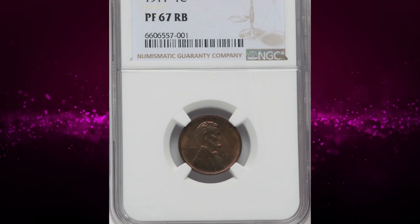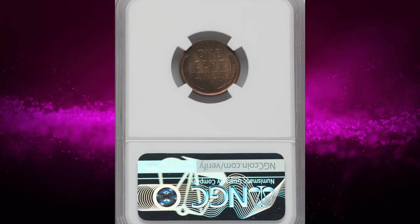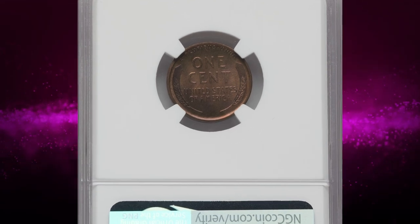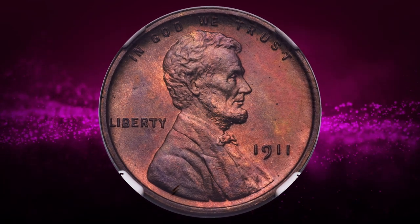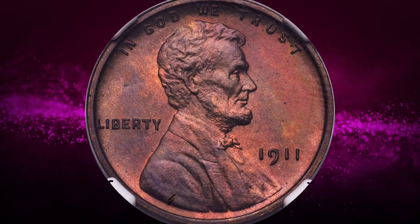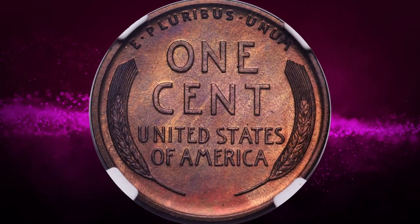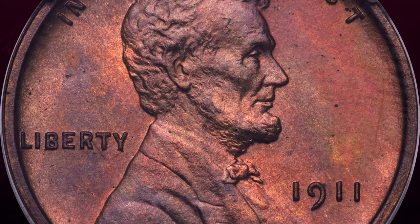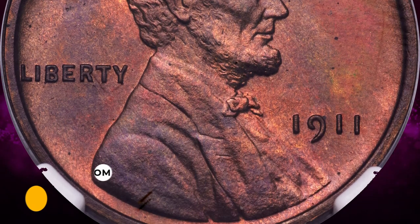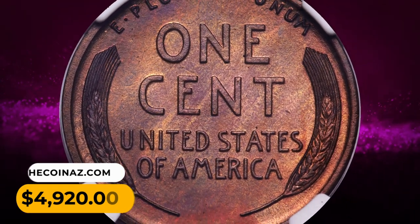Number 8: A 1911 Lincoln Cent in PR67 Red and Brown condition. Much of the proof 1911 cent population is split between the Brown and Red and Brown categories, with a lesser number of coins in full Red. However, any superb gem example is a rarity regardless of color. This Red and Brown piece displays a full strike and uniform amber-brown patina with red and lavender accents. It was sold for four thousand nine hundred and twenty dollars.